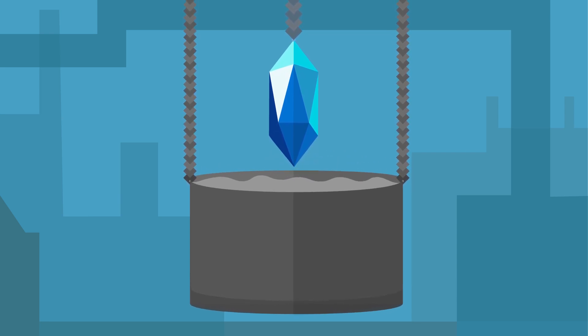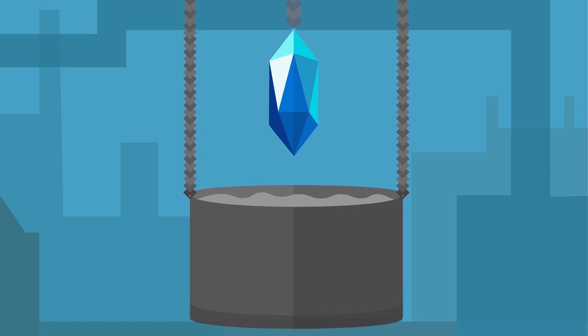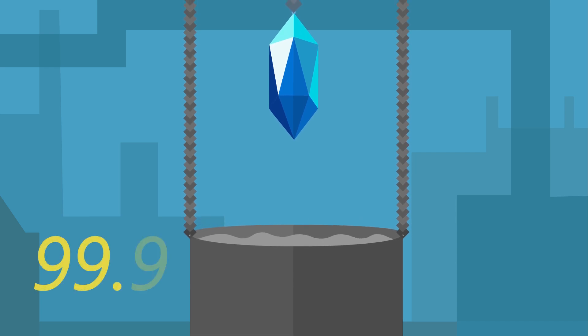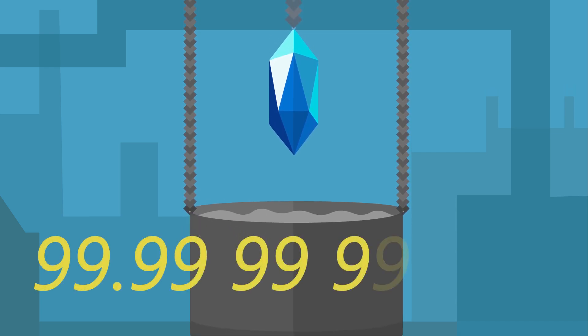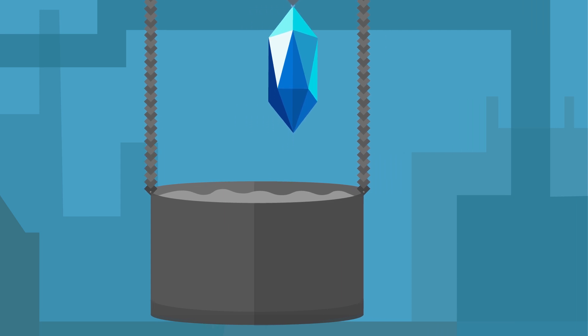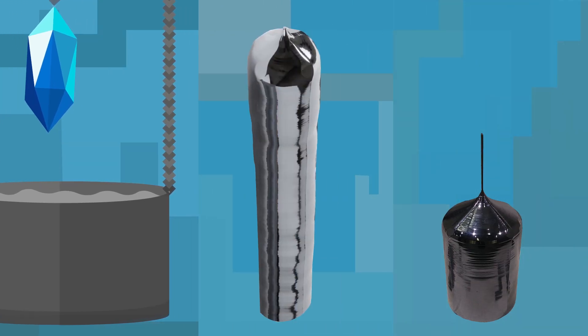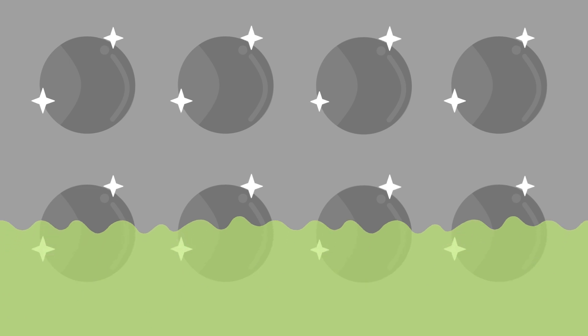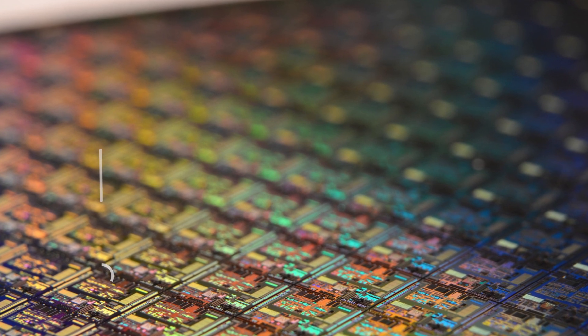This process can last up to many days, and at the end we get a silicon ingot with a diameter of up to 30 centimeters and a purity of an incredible 99.9999999%. It is possible to produce silicon ingots that are 300 or 400 kilograms heavy. Afterwards, the silicon ingot is cut into thin slices called wafers. This damages the wafers a little bit, so they are polished with a solution of sodium hydroxide. At this point we are ready to start building our first tiny transistor.